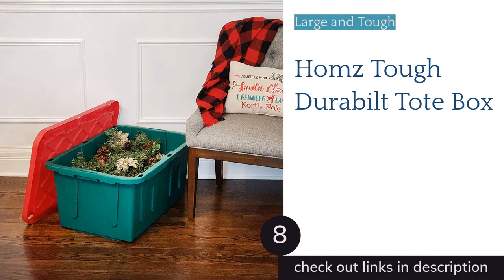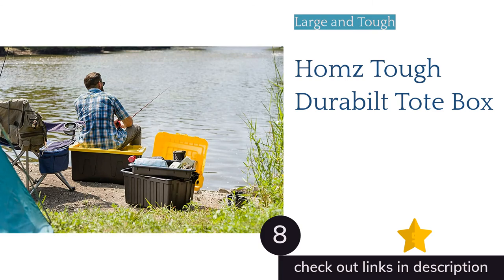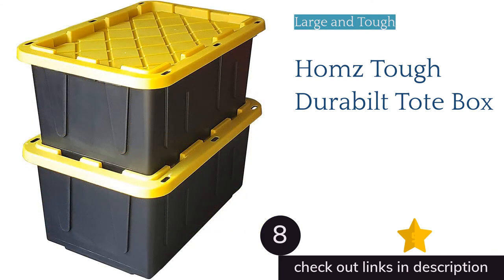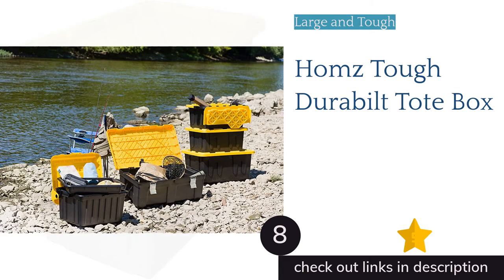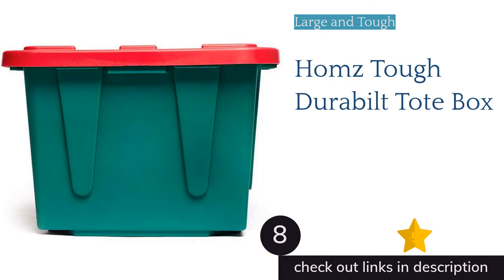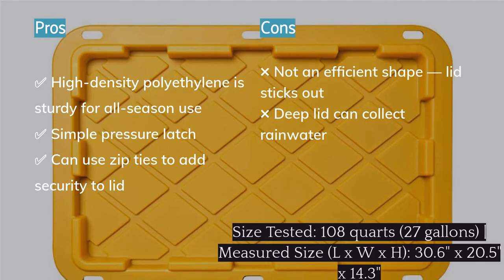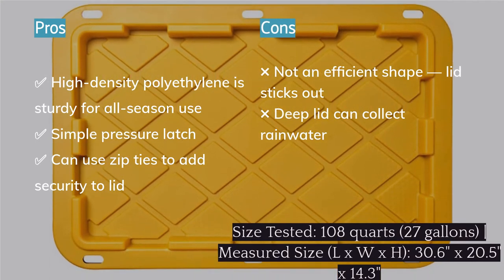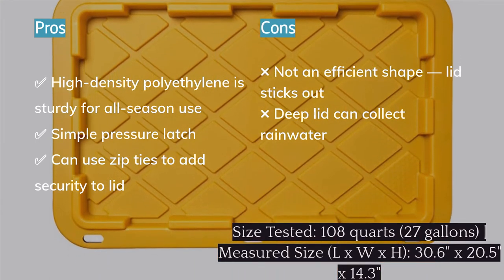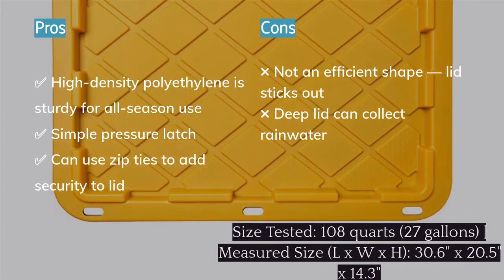The next product is the Homz Tough Durable Built Tote Box. This thick, sturdy bin is a solid budget choice for rugged protection in trying conditions. Made of high-density polyethylene, it's ready to take on both hot and cold temperatures. The oversized lip and lid offer excellent protection, while simple pressure latches allow for easy removal after a bit of a learning curve — pull the sides of the latch points out away from the bin while pressing down on the top with your thumbs. Strategic holes around the top let you add zip ties for an extra level of security during transit or long-term storage.